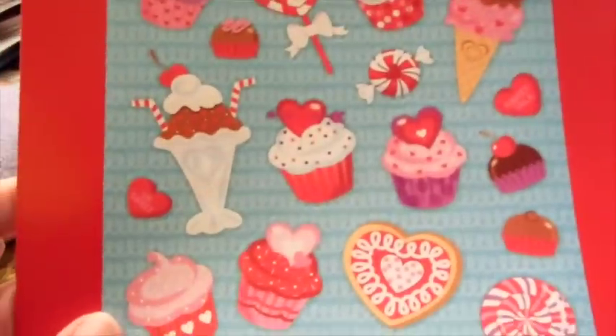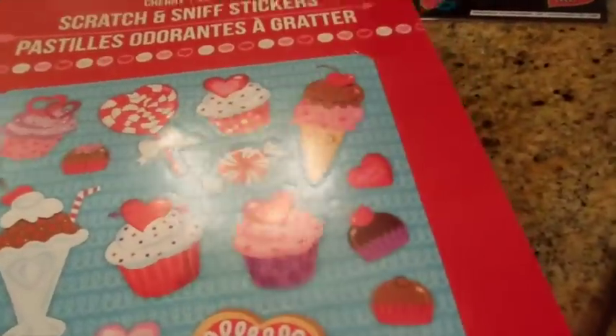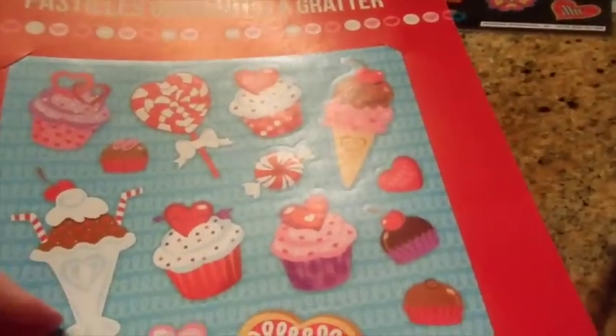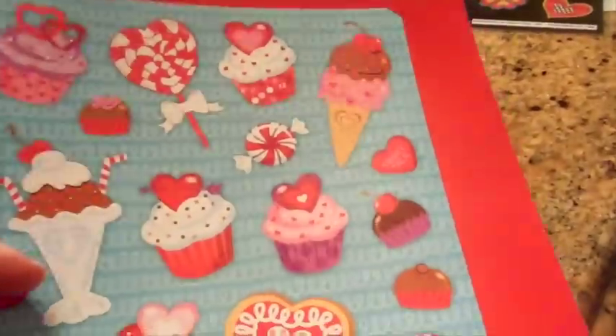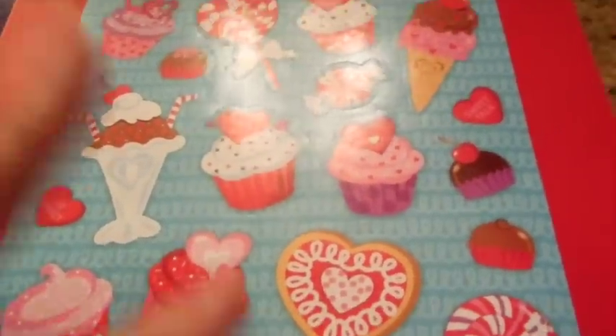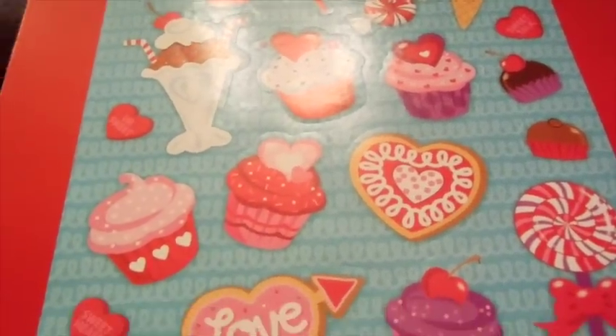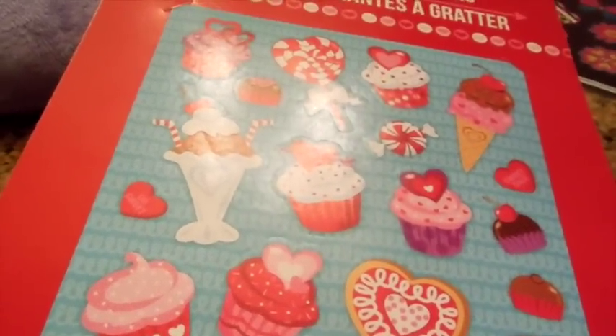These scratch-and-sniff stickers actually smell pretty good — they smell like sweet tarts. Not sweethearts, but sweet tarts, you know that candy that's tart? Yeah, they smell like sweet tarts, not the sweetheart hearts. You know what I'm talking about, anyways.